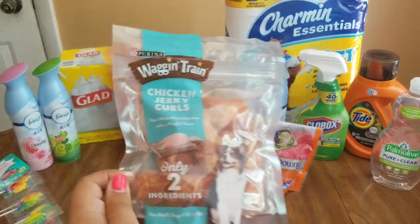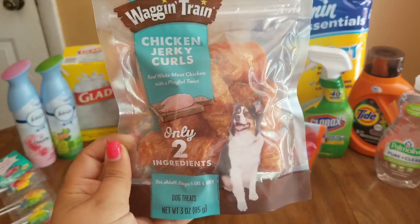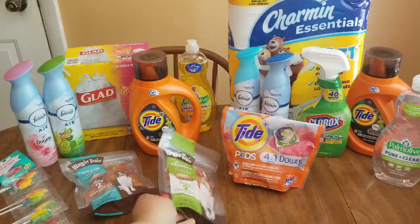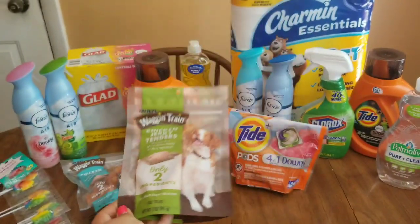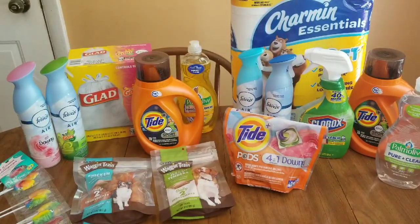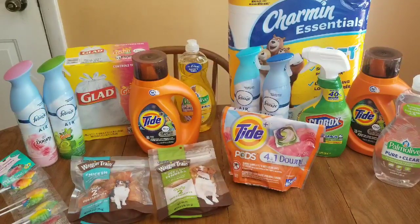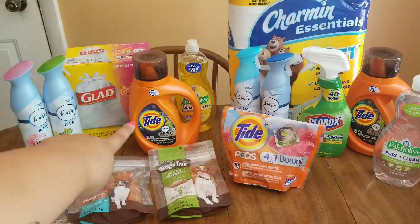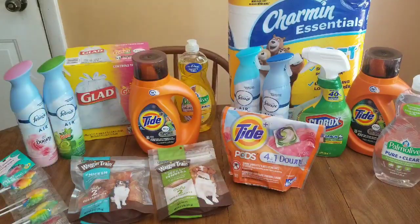For my second transaction, I grabbed the Wagon Train dog treats — the 3-ounce bags. My store has the chicken jerky curls and the chicken jerky tenders, so I grabbed one of each for our dog Misty. She's nine years old and such a sweetheart. Those are $3.50 each and there is a buy one get one free digital for that. I also grabbed the Tide liquid again for $4.95 with the $3 digital.